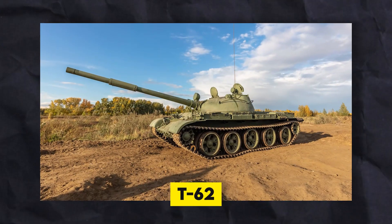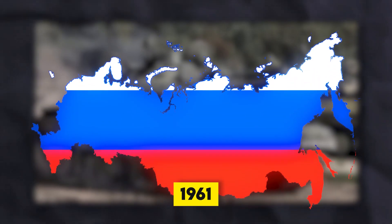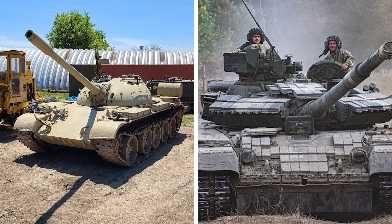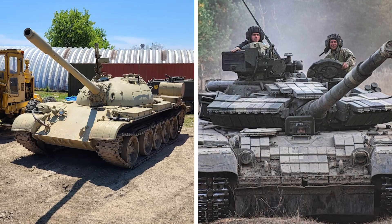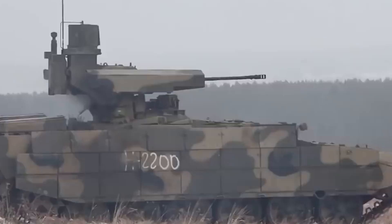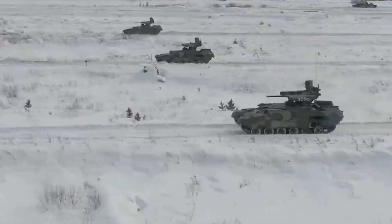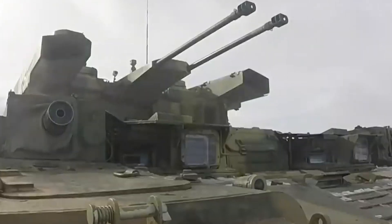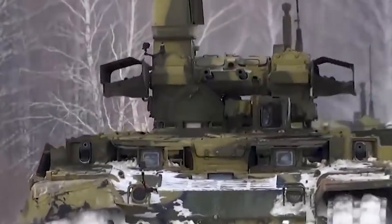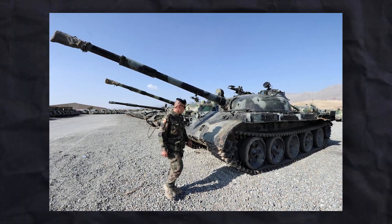The T-62 is a successor of the T-55, a Russian tank that came out in 1961. It resembles its predecessor with a low shape and thick turret armor. What makes the T-62 special is that it was the first tank with a smoothbore gun that could shoot special rounds at high speeds. The T-62 is still kept in reserve in Russia and used by other countries. The tank has a usual layout with the driver in the front, a fighting area in the middle, and the engine in the back. The crew consists of four people: a commander, driver, gunner, and loader.